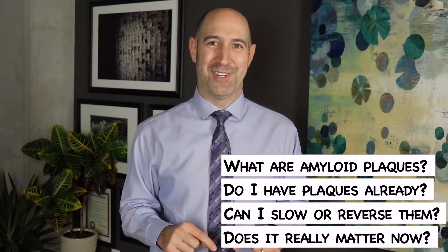Let's get started. I know I promised you very little medical jargon, but if we're going to talk about amyloid plaques, you need about 30 seconds of neuroanatomy. So let's try it.